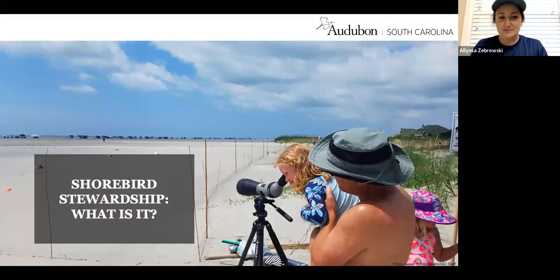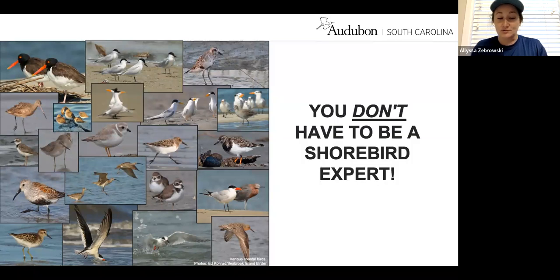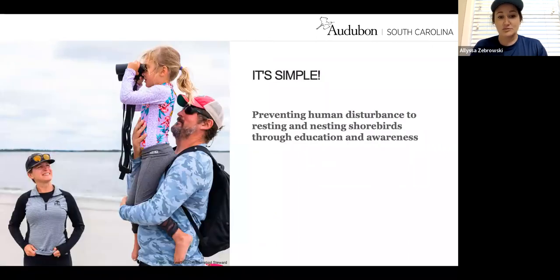What does it mean to be a shorebird steward? It can sound intimidating when you look at all the birds along our coast — most people think we just have laughing gulls on the beach, but we have so many more. To be a shorebird steward, you do not have to be a shorebird expert. The foundation of our work is preventing human disturbance to resting and nesting shorebirds through education and awareness, and anyone can learn enough to be a shorebird steward.